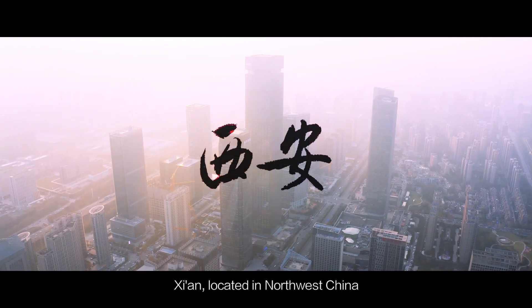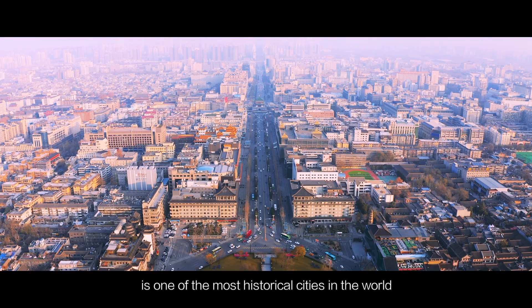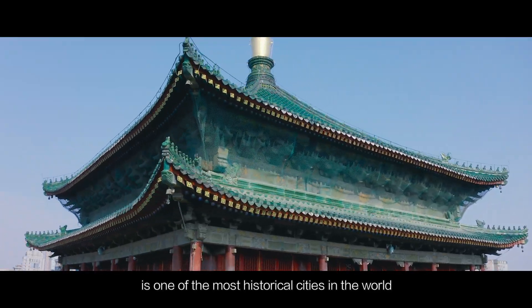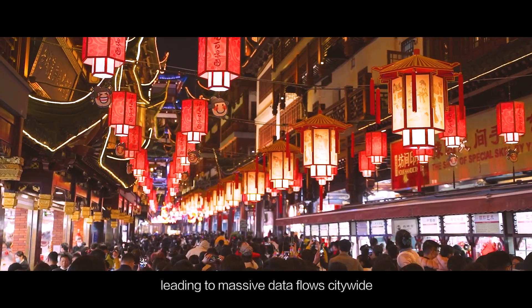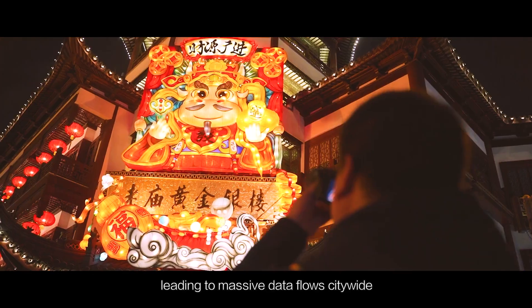Xi'an, located in northwest China, is one of the most historical cities in the world. It attracts hundreds of millions of tourists each year, leading to massive data flows citywide.